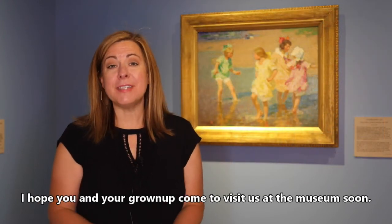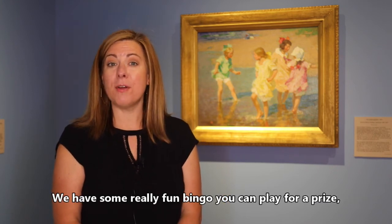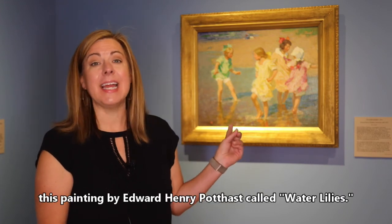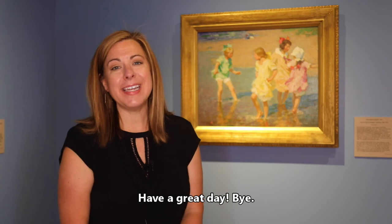I hope you and your grown-up come to visit us at the museum soon. We have some really fun bingo you can play for a prize. And when you're here, make sure you find this painting by Edward Henry Potthast called Water Lilies. Have a great day. Bye.